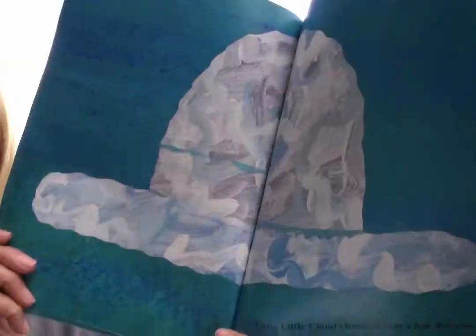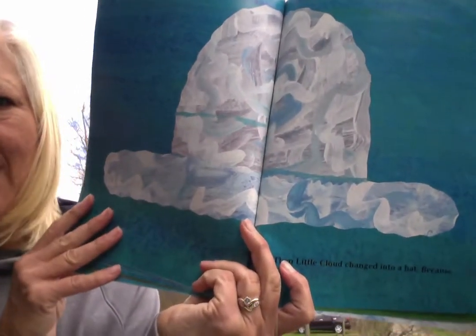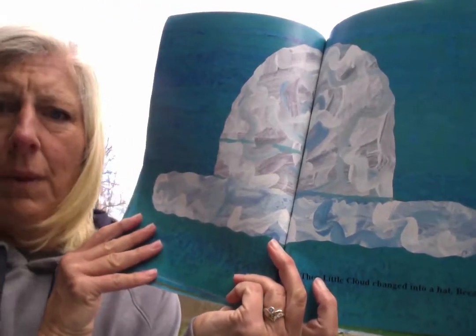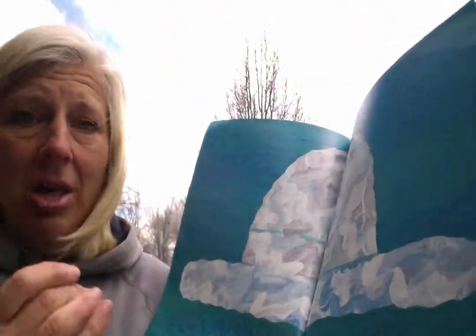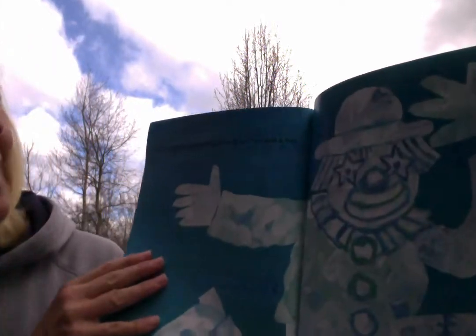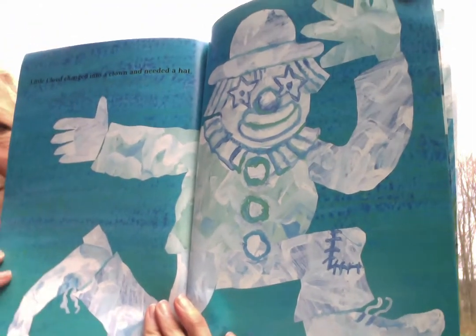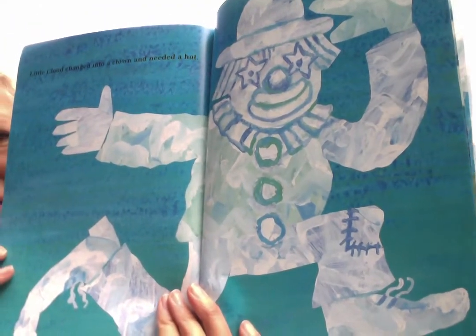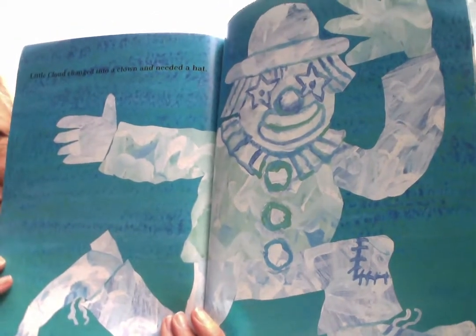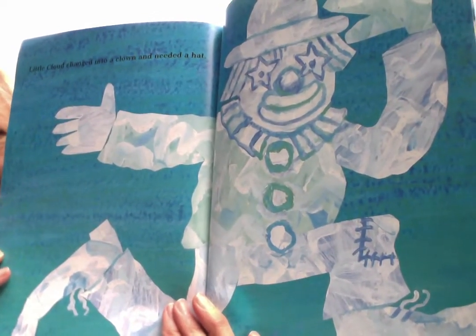Little cloud changed into a rabbit. Little cloud loved to watch rabbits dash across the meadows. Little cloud changed into a hat. Then, little cloud changed into a clown that needed a hat. Boys and girls, can you imagine? Look at this clown picture — that's all made out of a cloud. Isn't that great? That'd be fun to see in the sky in the clouds.